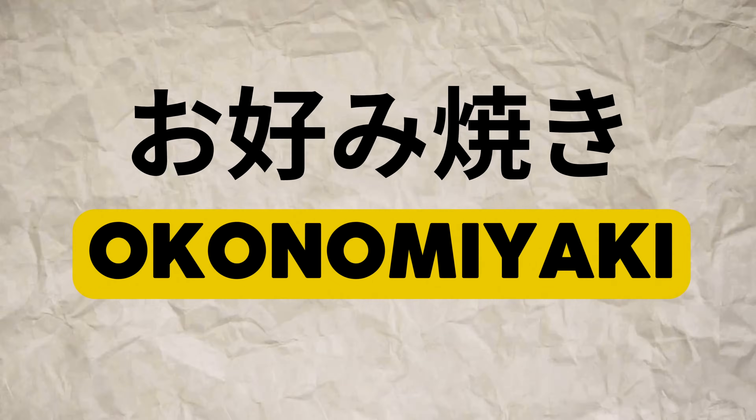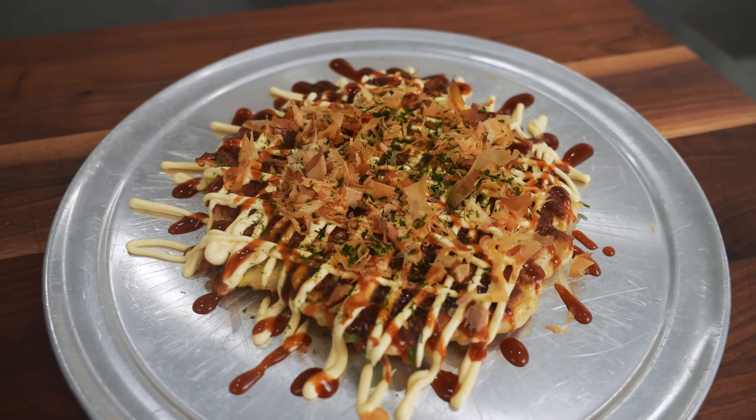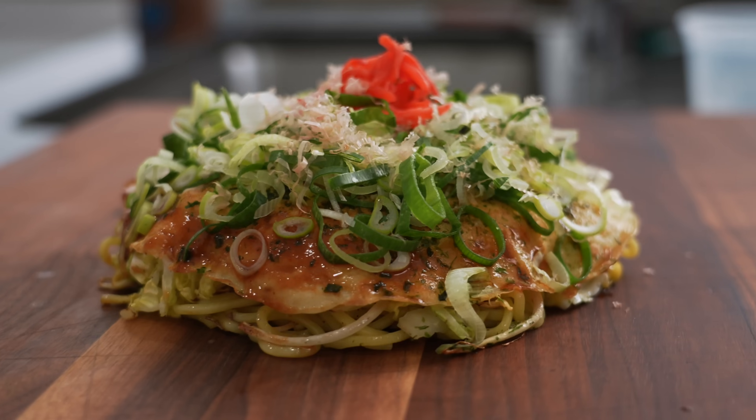Lots of different cultures have their own version of savory pancakes, and in Japan it's okonomiyaki — okonomi meaning 'preference,' yaki meaning 'grilled.' Okonomiyaki is known for its beautiful striping and its ability to soak up booze after a long night. You can see these sold in restaurants or on the street. There are lots of different styles, and today we're going to talk about the two most popular.